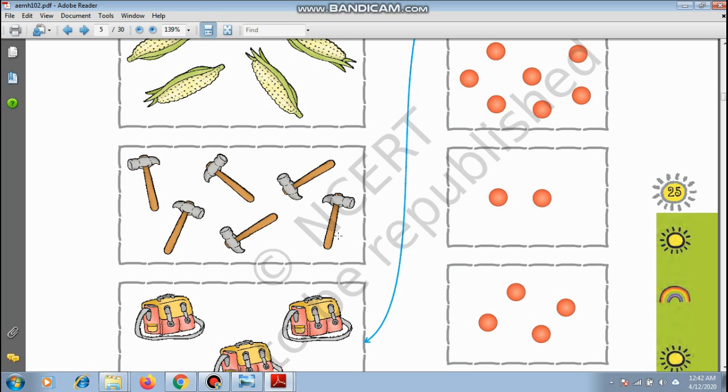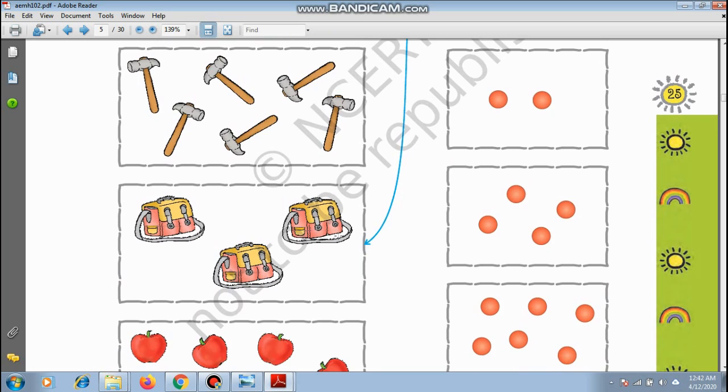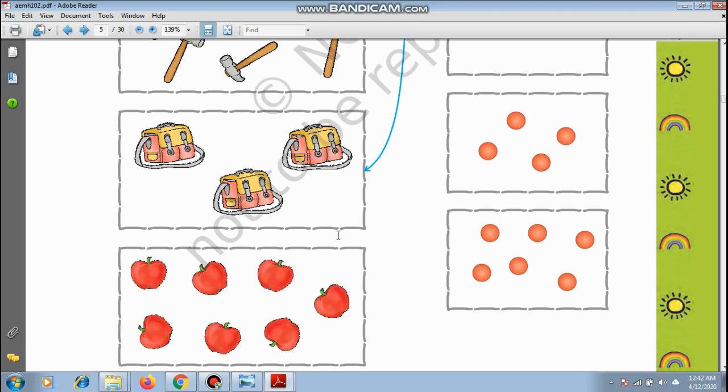School bag — this is so nice! How many school bags are there? 1, 2, and 3. There are 3 school bags, so you will match with 3.